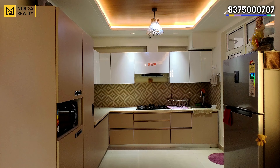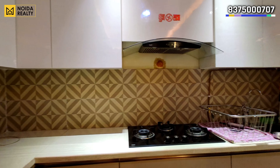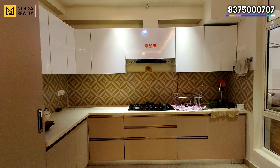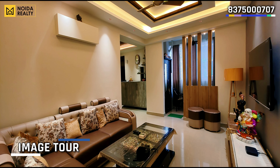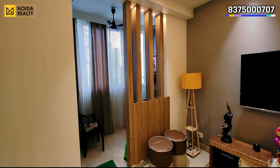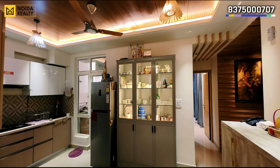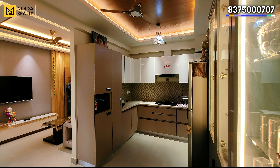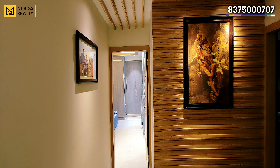Hello guys, welcome back to our channel Noida Realty. This time we are coming up with an entirely new video. In this particular video, we will show you a 1710 square feet apartment from zero to hero. This is a spacious 3BHK apartment. Everything is included in the interior cost — the total cost of the interior is 25 lakh rupees for the entire job. This is a complete makeover of an apartment in 25 lakh.